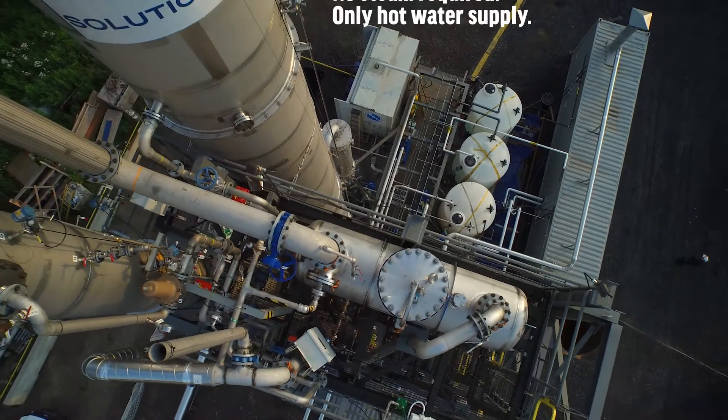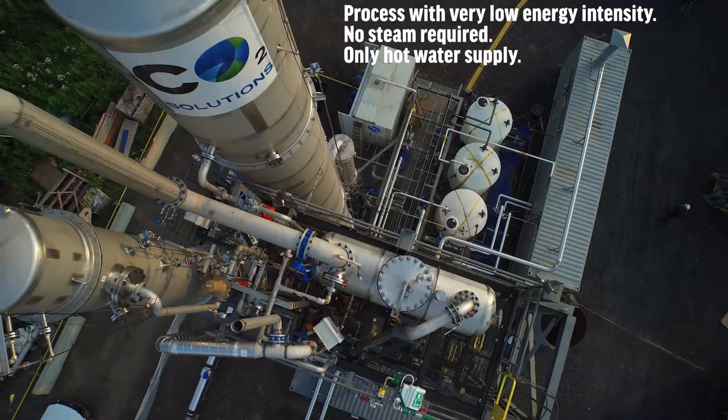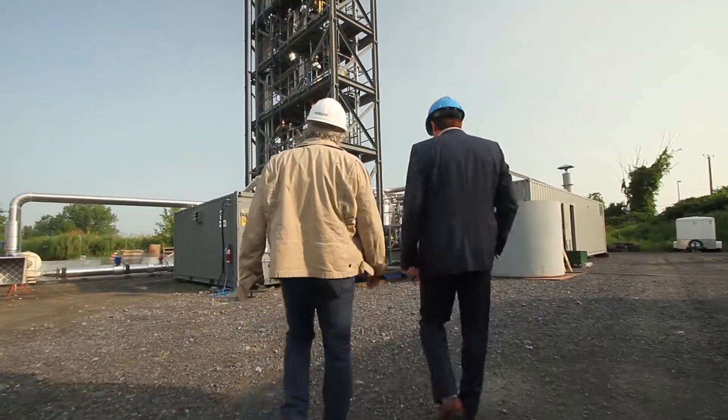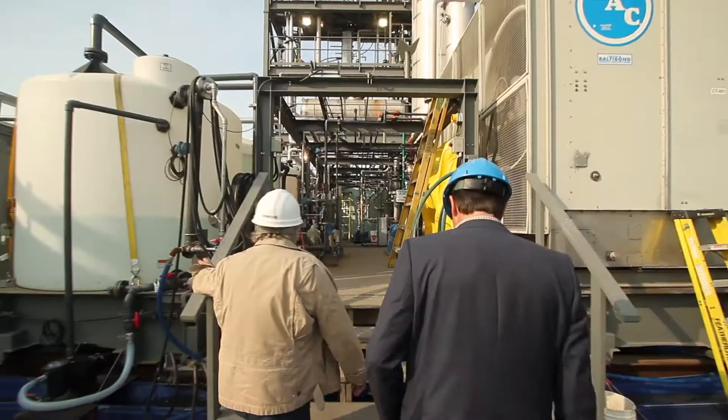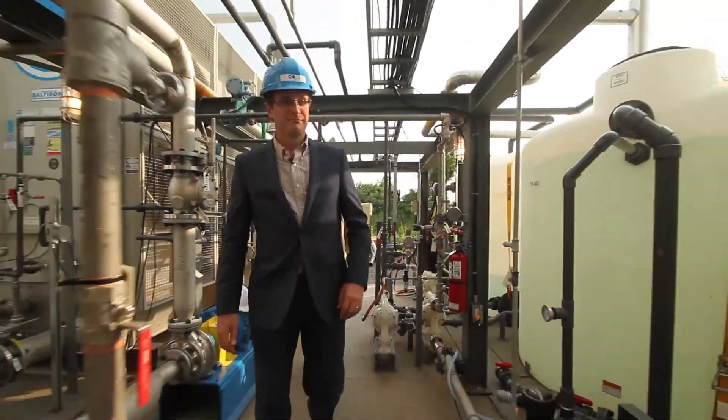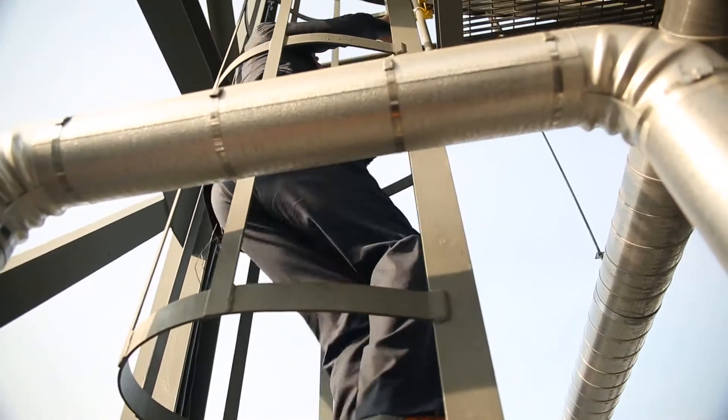However, once commercially deployed, our proprietary process will not require continuous supervision and will be fully automated to further reduce operating costs. This pilot project is designed to operate for 2,500 hours of demonstration and is currently underway and going well.